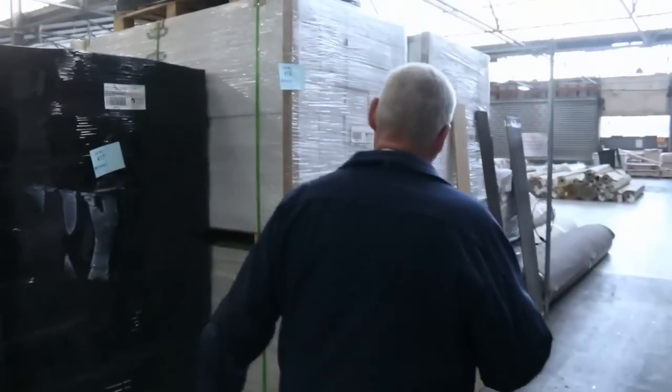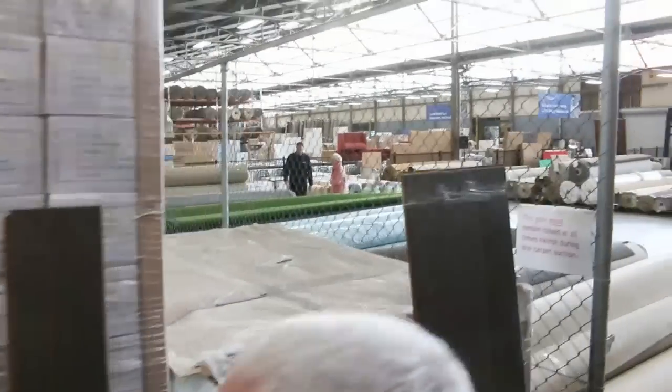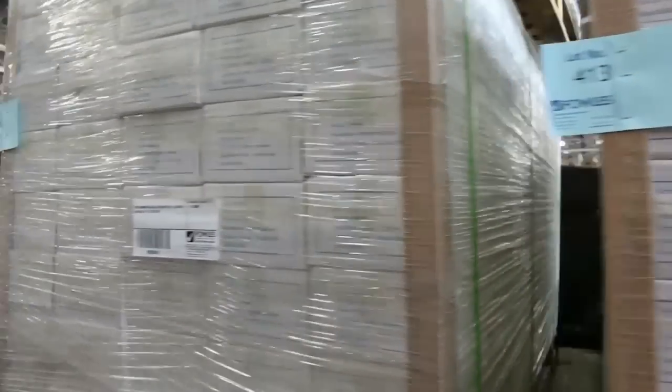Over here we've got plenty of engineered flooring as well. A little bit of the bamboo — only two pallets of that one this week. And a bit of this natural engineered one here — really really nice looking stuff. That's been pretty popular the last couple of weeks.